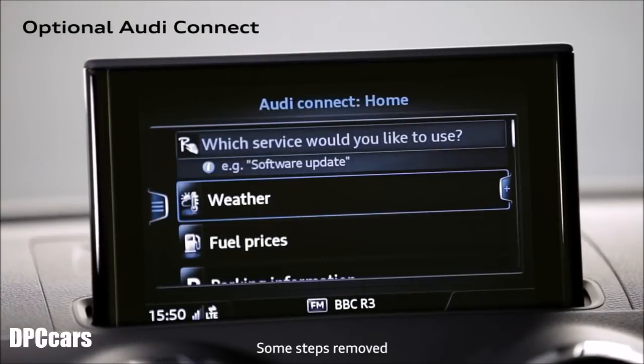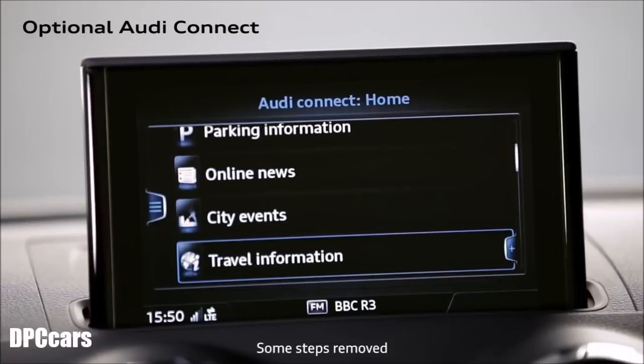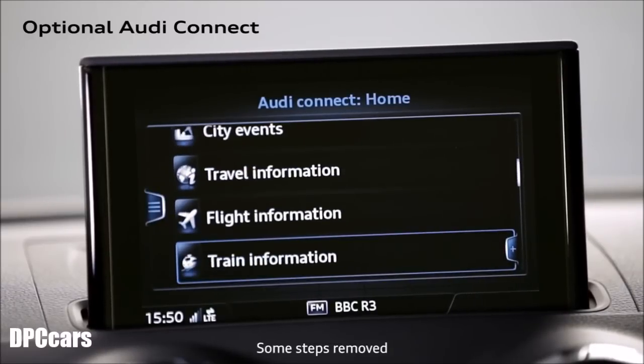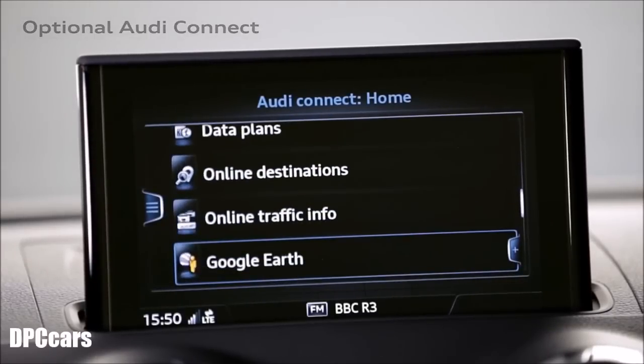An optional subscription to Audi Connect gives you access to a huge range of information quickly and easily via a high-speed in-built data connection, along with new features like Google Earth and Google Street View.